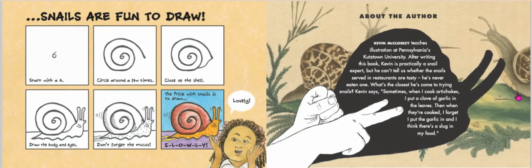About the author: Kevin McCloskey teaches illustration at Pennsylvania's Kutztown University. After writing this book, Kevin is practically a snail expert, but he can't tell us whether the snails served in restaurants are tasty — he's never eaten one. Kevin says: sometimes when I cook artichokes, I put a clove of garlic in the leaves, then when they're cooked, I forget I put garlic in and I think there's a slug in my food. Well, boys and girls, I hope you enjoyed this story. There are many more great snail adventures to come. I hope you join me next time. Bye-bye!